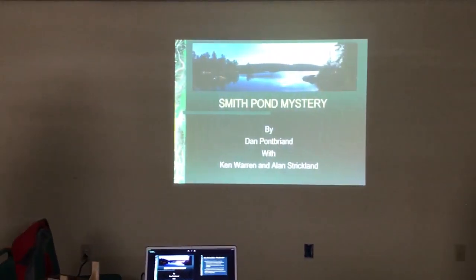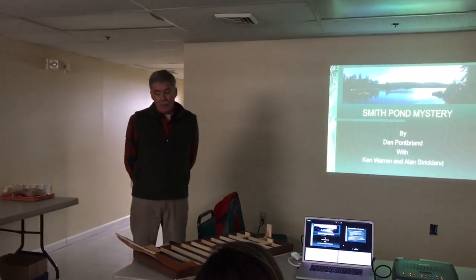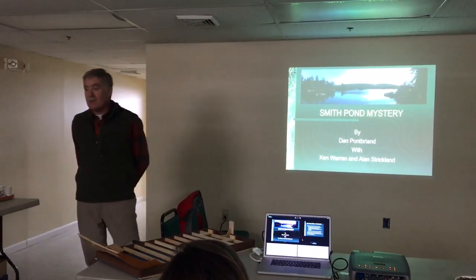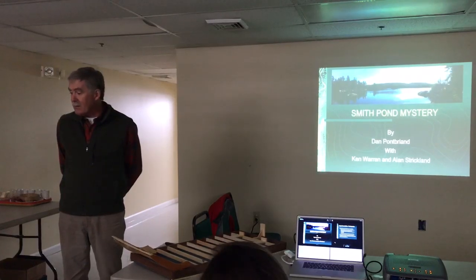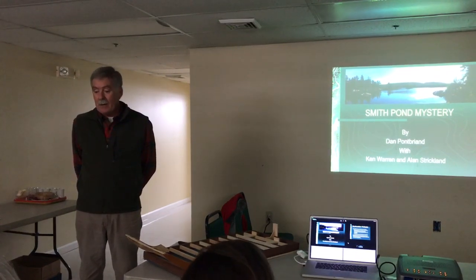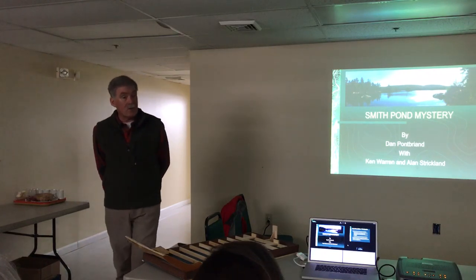Well, glad you all made it today on such a snowy day. I hope your travels were safe getting here. My name is Dan Pomp-Friand. I currently work at L.L. Bean part-time, mostly working in the Outdoor Discovery School. But prior to working at L.L. Bean, my job was a ranger with the National Parks Service. I spent 31 years with the National Parks Service, working in national parks all over the United States, and I retired as the chief ranger at Isle Royale National Park.